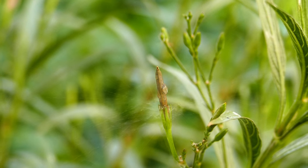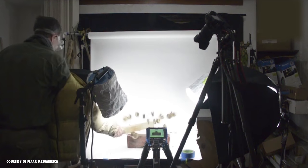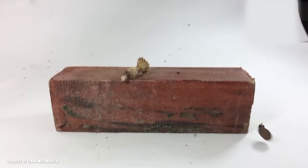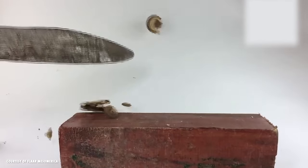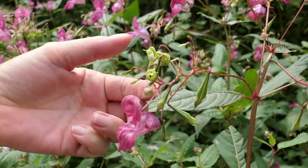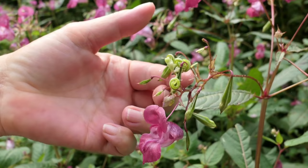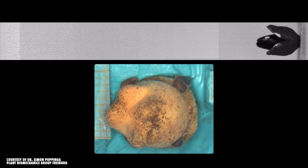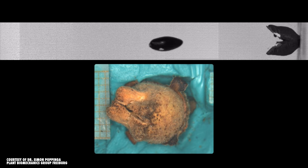This strategy has evolved independently in several plant families. Some other examples are the dynamite tree, whose exploding fruits can be heard from a distance; the Himalayan balsam, whose seed pods explode spontaneously when they're mature; and witch hazel, which has a squeezing mechanism that can shoot seeds out at 45 kilometers an hour.